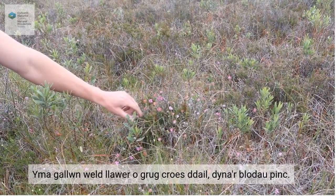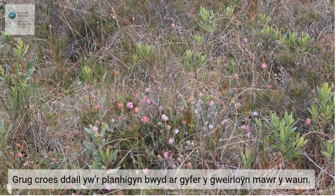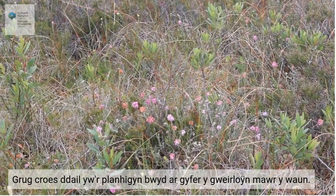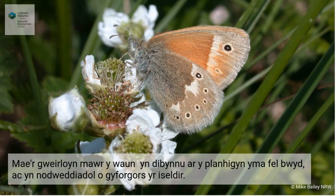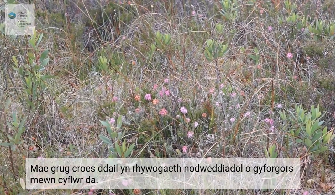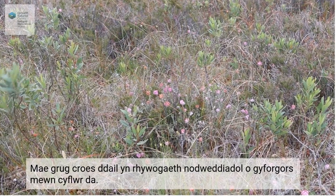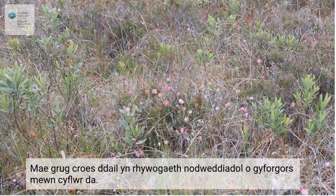Here we can see cross-leaved heath — that's the small pink flowers. Cross-leaved heath is the food plant for the large heath butterfly. The large heath is a peatland specialist and depends on lowland raised bog habitat. Cross-leaved heath is a typical species that's present on favourable condition, or lowland raised bog that's in good condition.